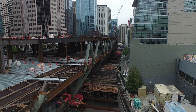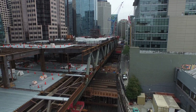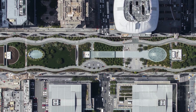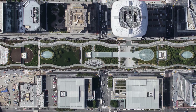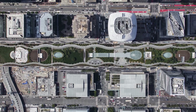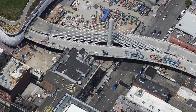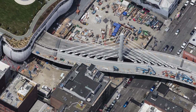Since then we've been building out all the finishes and systems on the project, and we're now looking to wrap things up later this year. Many interesting elements remain — site logistics are certainly a big challenge. We have two public streets running through the middle of the project that must remain open during the day.